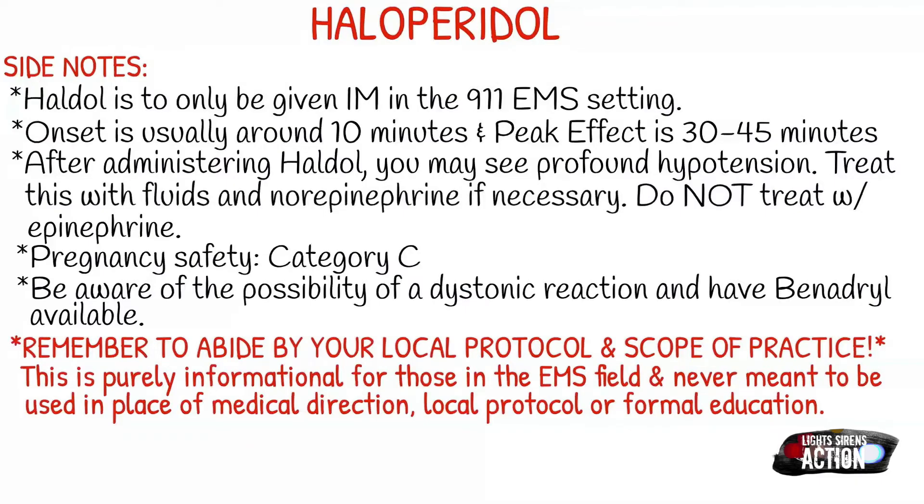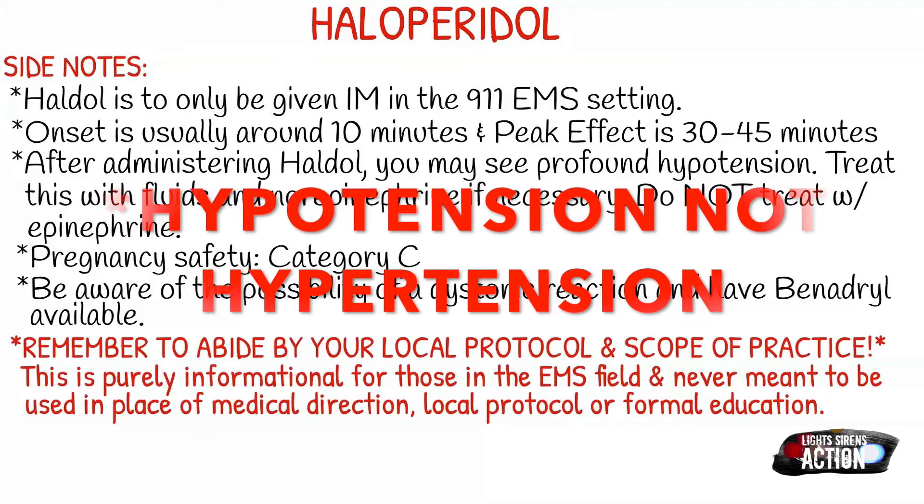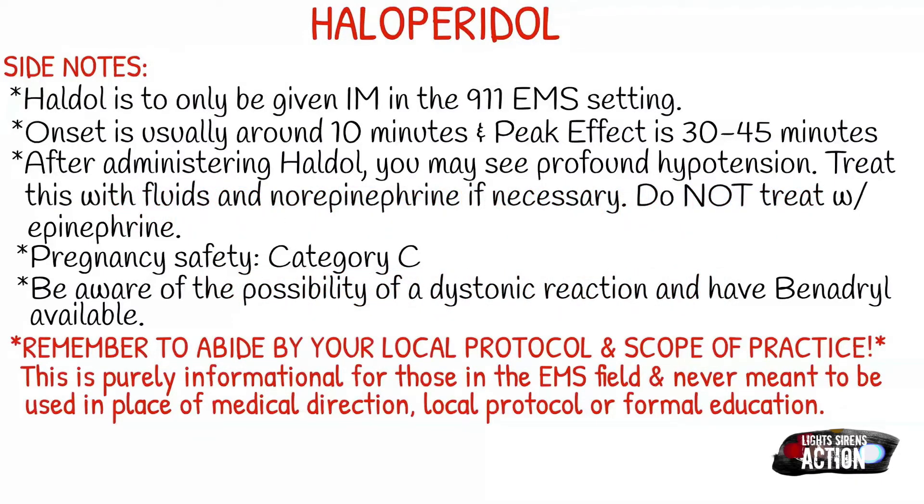After administering it, you may see profound hypotension. Treat this with fluids and norepinephrine if necessary, but don't treat it with epinephrine. Your pregnancy safety is going to be a category C, and be aware of the possible dystonic reaction — always have Benadryl available.